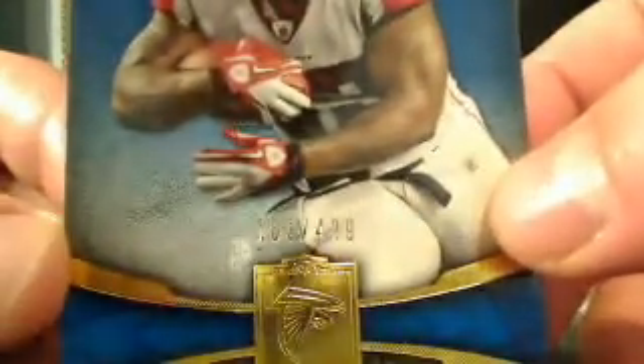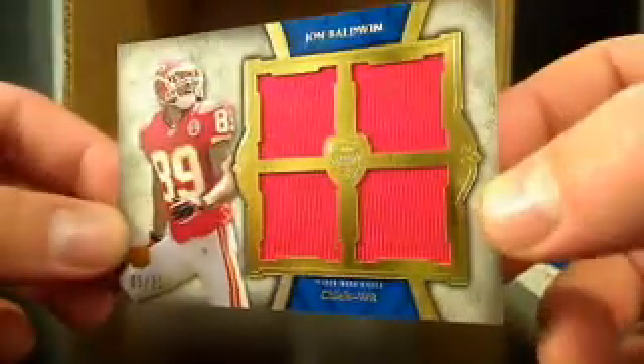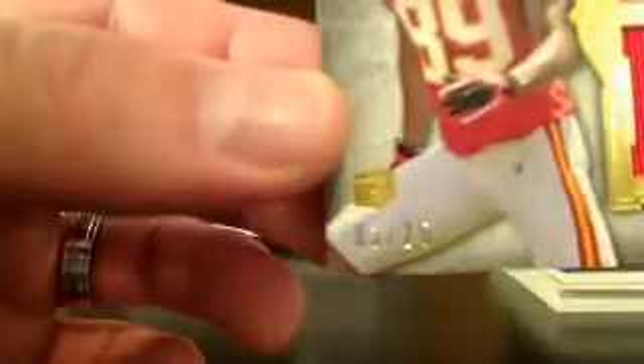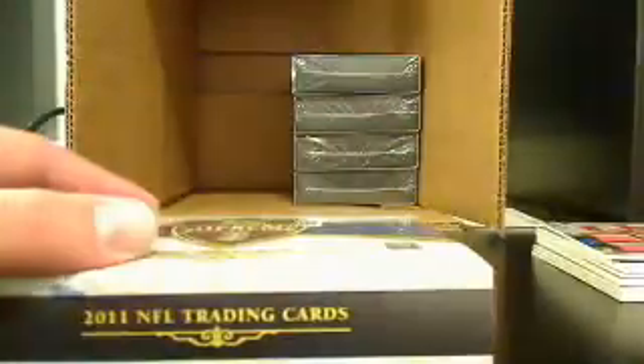And next for the Falcons, we got Michael Turner — that's 103 out of 429. And for the Chiefs, we got a John Baldwin — numbered 5 out of 25. And John Baldwin is going to go to Lane W. So that was box number 2.